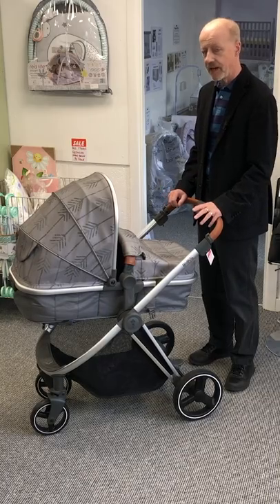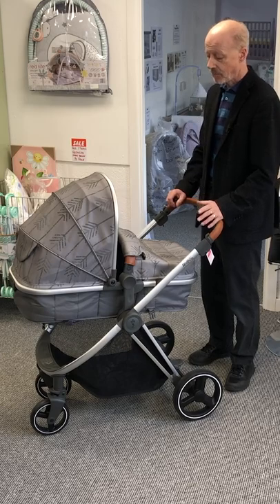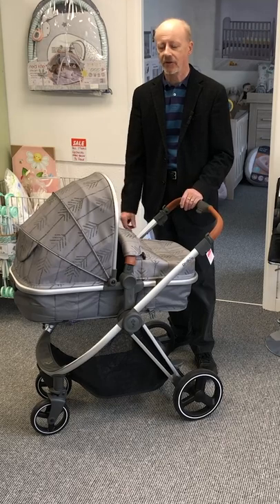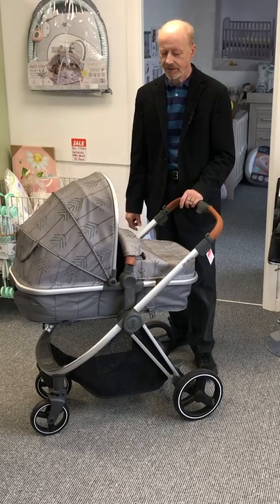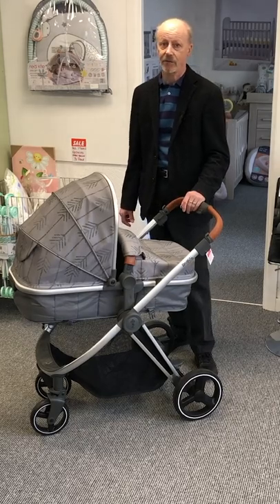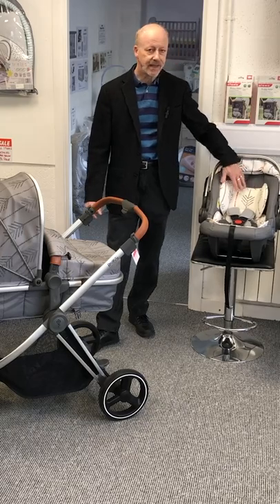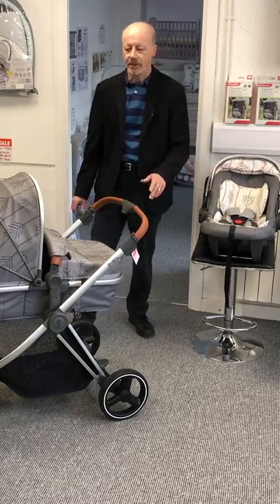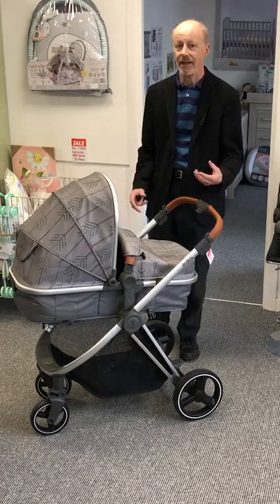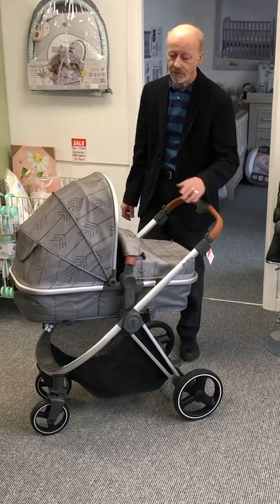This is a travel system with an unbelievable price — the Pace from Red Kite — something that won't break the bank. Rather than having a budget appearance, it's actually got a really good quality look and a great bundle. These start at £280 for a full travel system including the car seat. As you can see, they're nicely detailed with nice fabrics and nice patterns. Often around this sort of price you get something that looks a bit basic, but they've done a really good job.